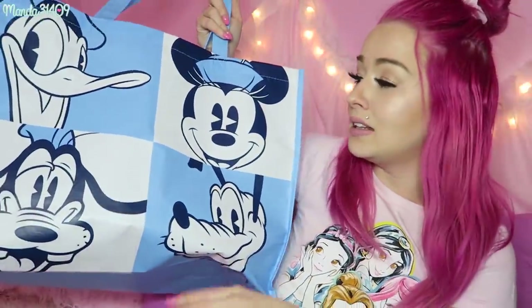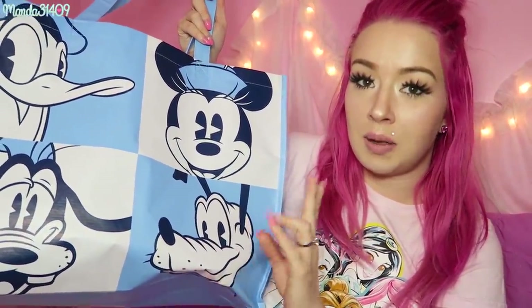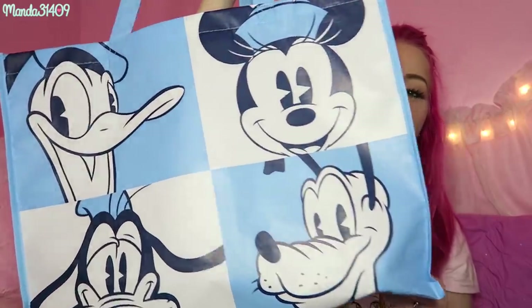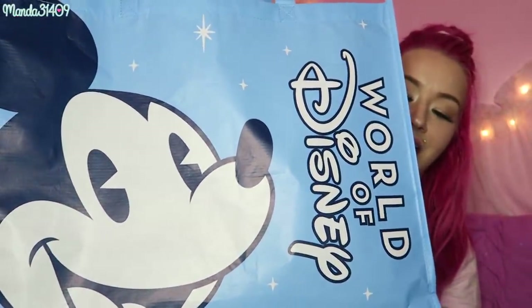The very last thing — when I was checking out at World of Disney they have reusable tote bags. This is the medium size and it was only $1.50. They have a small for a dollar, medium for $1.50, and large for $2.25. I figured I needed to carry everything I bought that night, so I got the medium. It has Donald, Mickey, Pluto, and Goofy on one side, and on the other side it says 'World of Disney' with Mickey Mouse. I'll be able to use this as a reusable grocery bag at home — and it's Disney, which makes it even better!